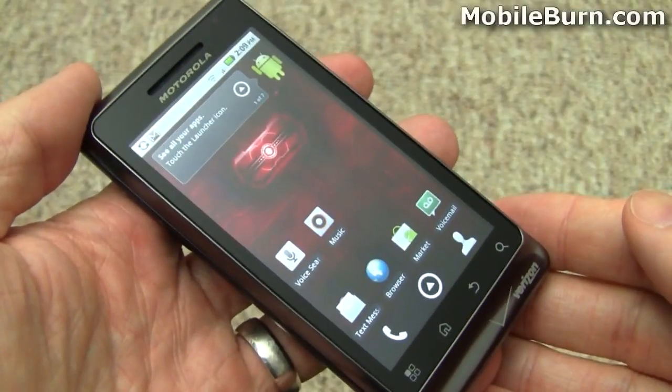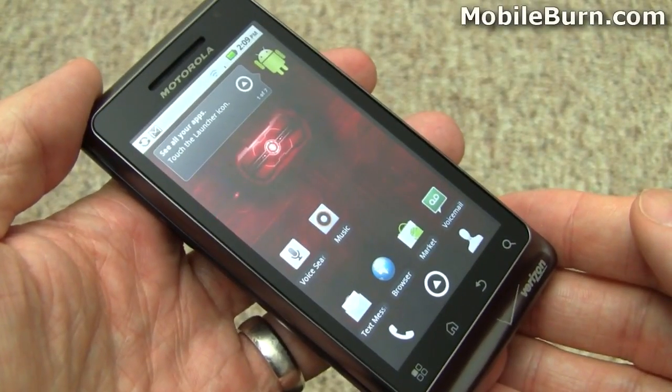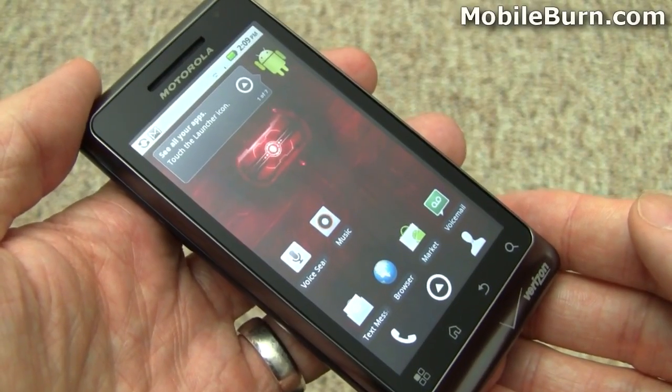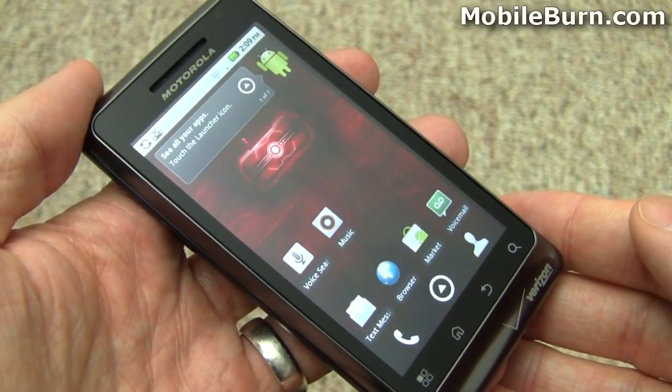So there you have it — the new Chrome to Phone and the new voice search functionality for Android Froyo 2.2. I'm Michael Orle from mobileburn.com and androidauthority.com.